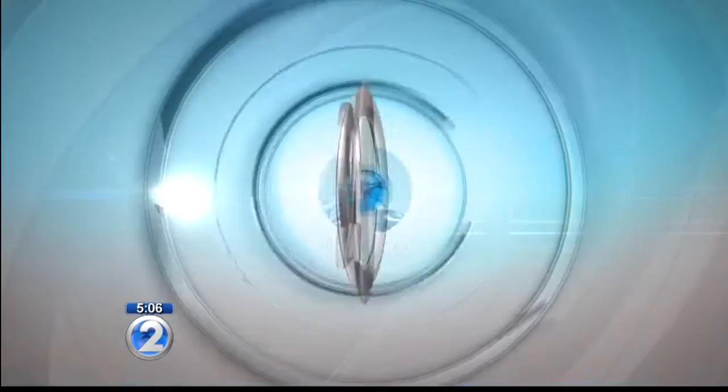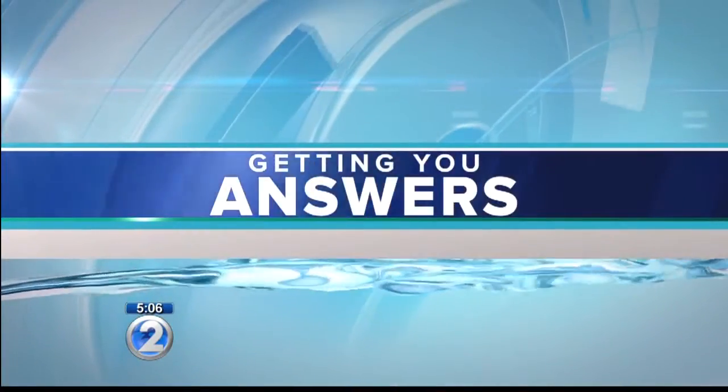This Saturday, the UH Rainbow Warrior football team opens up its 2016 season at home against the Skyhawks of the University of Tennessee Martin. The game kicks off at 6 o'clock sharp, so when is the best time to get there and where should you park? Sarah Madison gets some answers tonight on what you need to know if you're planning on heading to the game.